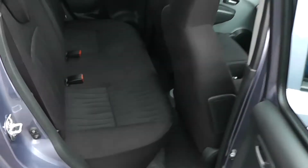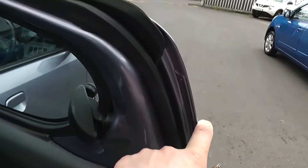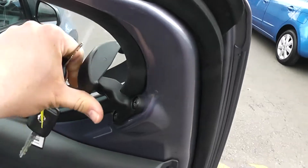In the back of the car you can see we have a black cloth interior and side opening windows.